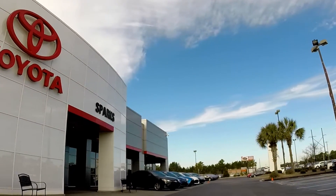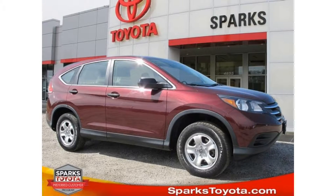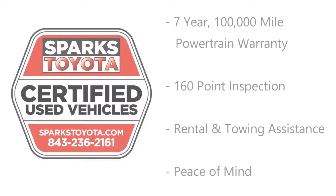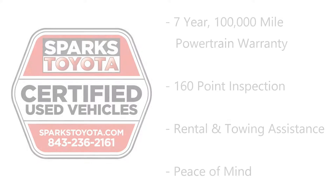Welcome to Sparks Toyota in Myrtle Beach, South Carolina. This is Cody Kidd with Sparks Toyota.